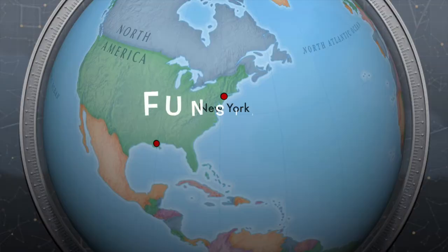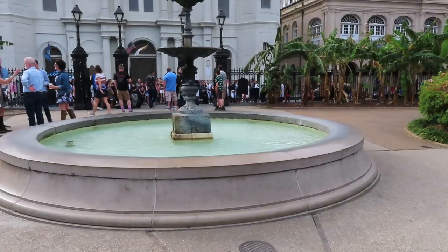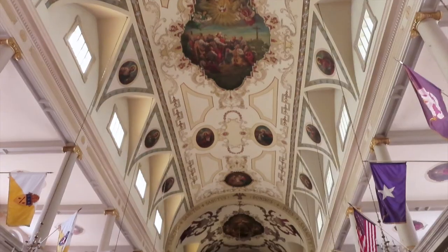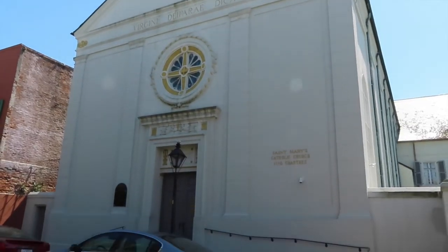Hey everyone, Alison Burry here and I'm in New Orleans — the beautiful French Quarter of New Orleans with so much to do and so much to see. This isn't my first time visiting here, but I love a free walking tour in cities, so I took this one with a company called Free Tours by Foot.